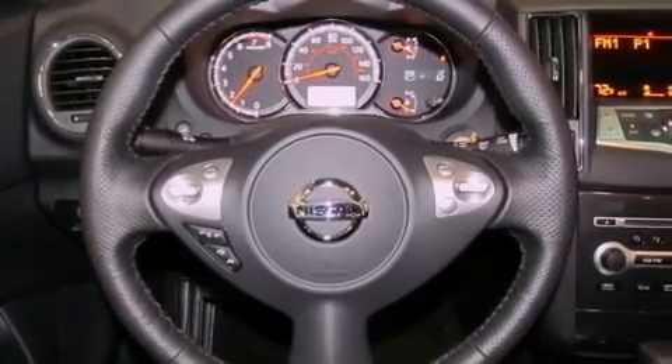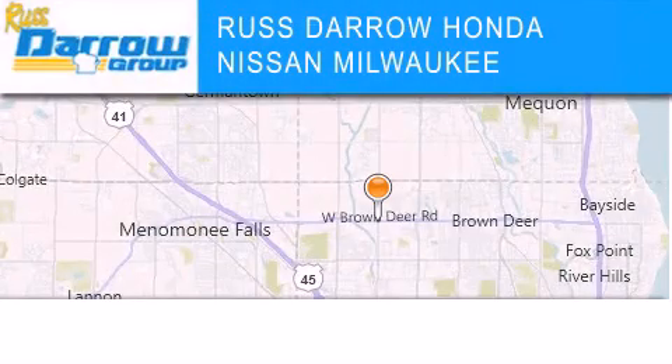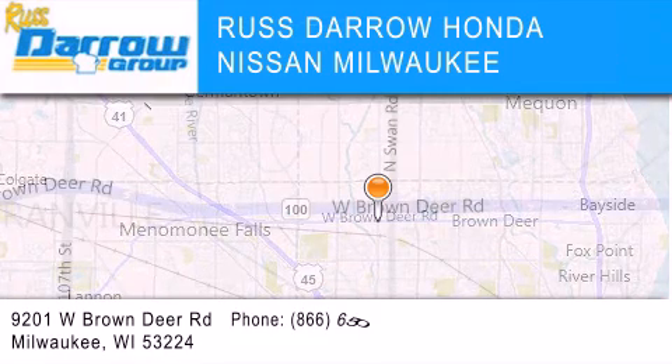Contact us today to schedule your opportunity to see this automobile in person. Russ Darrow Honda Nissan Milwaukee is located at 9201 West Brown Deer Road in Milwaukee.